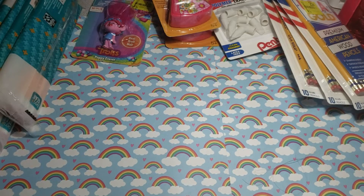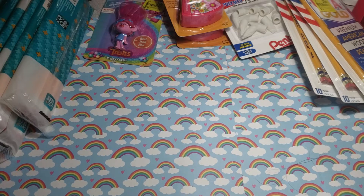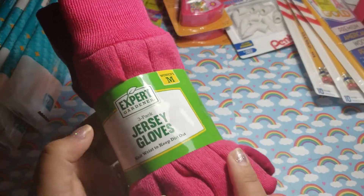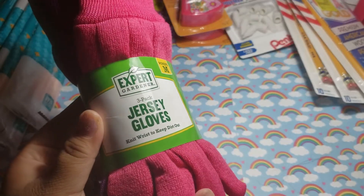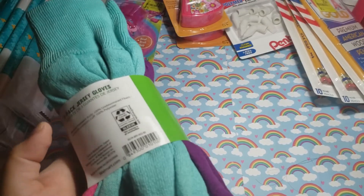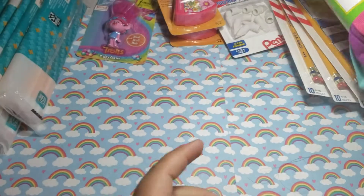Then some more clearance things. I picked up these three packs of gloves. I thought when we do yard work or whatever, I will have some. These were only $0.75, you guys. Awesome buy.